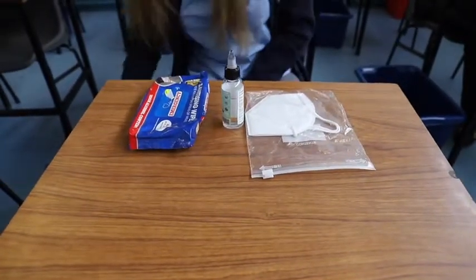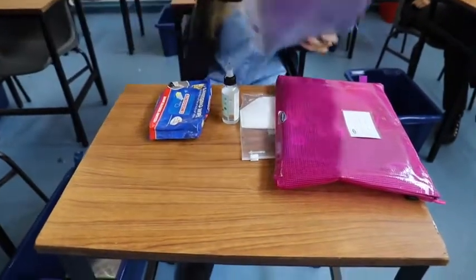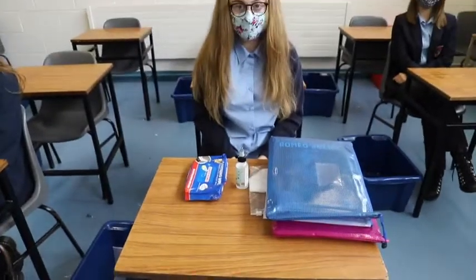It's recommended that students have colour coordinated folders to distinguish each subject. Remember when you sneeze, sneeze into your elbow and wash your hands throughout the day.